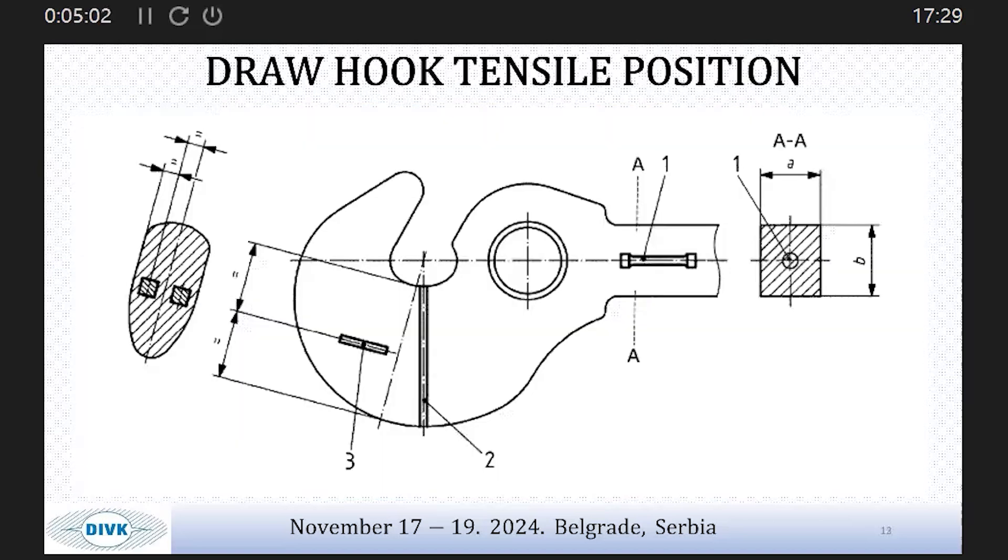After obtaining the failed hooks, our plan is to prepare test specimens. The position of specimens is defined in the standard mentioned earlier. We will test these specimens not only in tension but also for Charpy impact toughness at different temperatures, because trains operate in temperatures ranging from minus 40 degrees to plus 40 degrees Celsius.